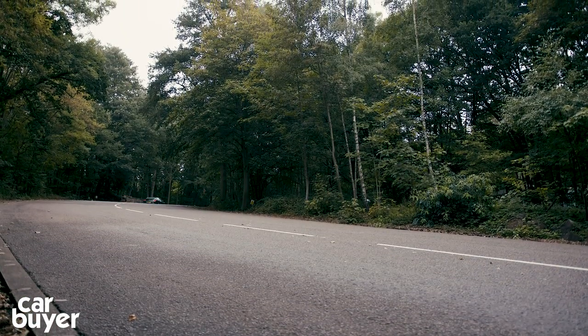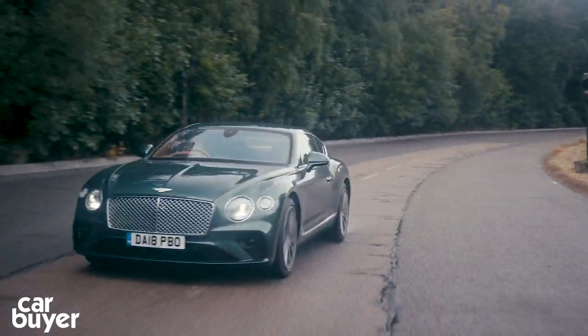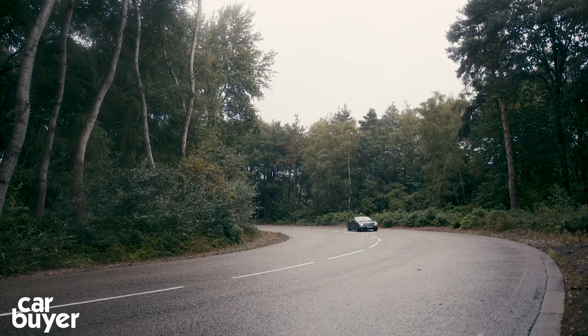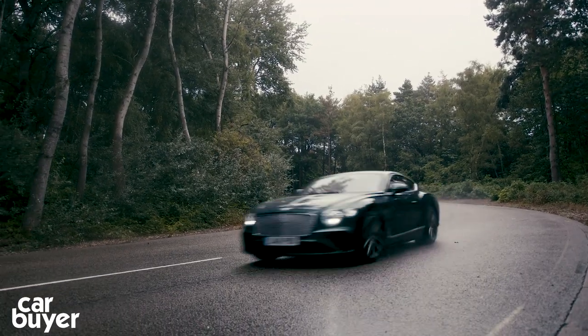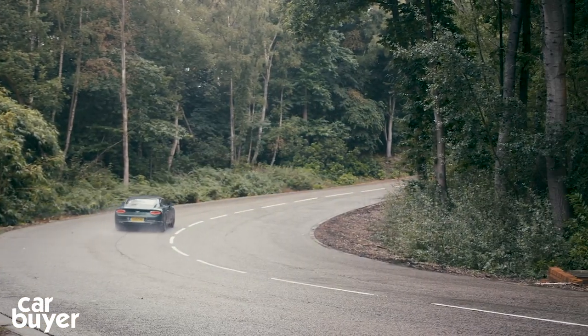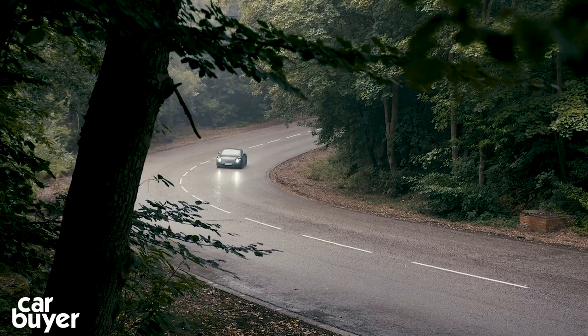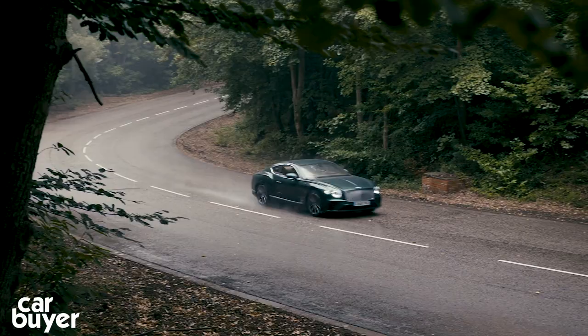A few ride issues aside, and the fact that the GT wears a plastic mesh grille, it's a gargantuan improvement over the old GT. While a Ferrari or an Aston Martin will outmanoeuvre it, the Continental GT wins in the luxury stakes and is easily one of the finest GT cars in the world. If you enjoyed this video, watch my Bentley Bentayga review, give this video a thumbs up, and subscribe to the channel. Thanks for watching.